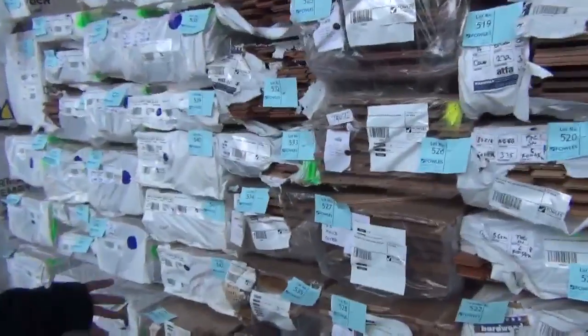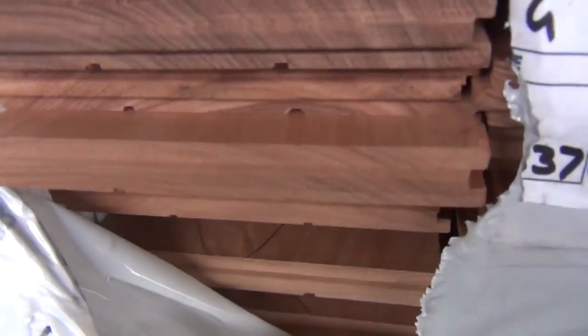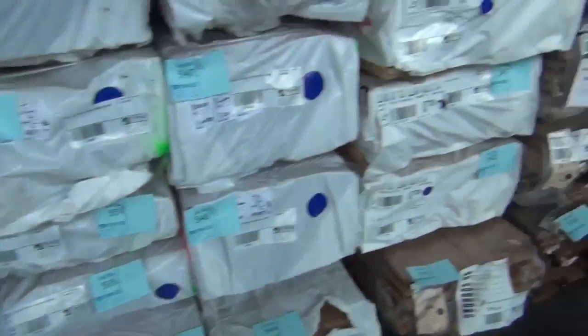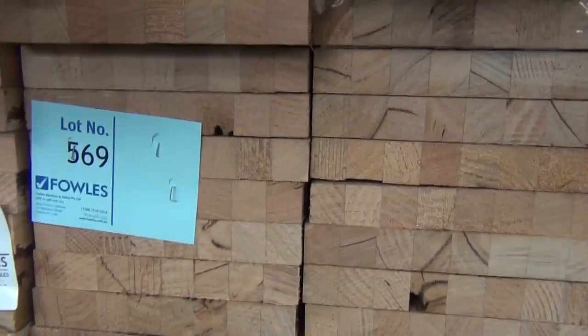Whole heap of packs of assorted flooring in various species — this stock came in yesterday. There's some blackbutt, some spotted gum, some overlay flooring in the 130 by 14, and F17 hardwood — 220 by 35 in some nice long lengths. Heaps of great stock all the way down to lot 569, so great stock right to the end of the auction tomorrow.